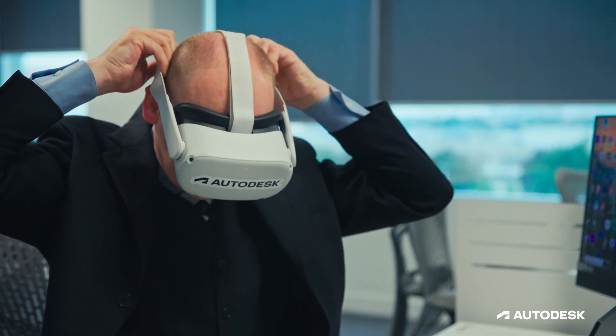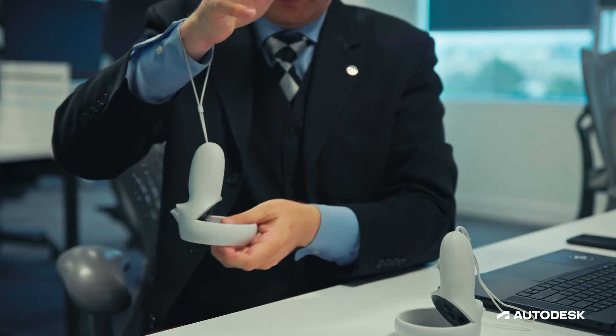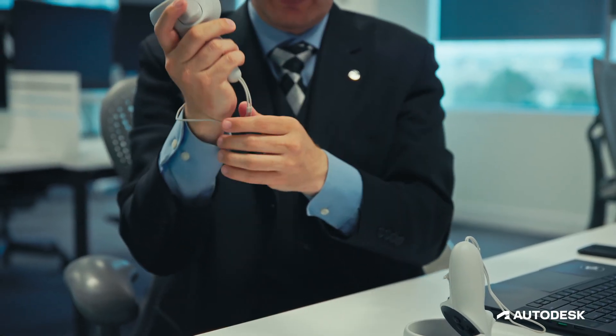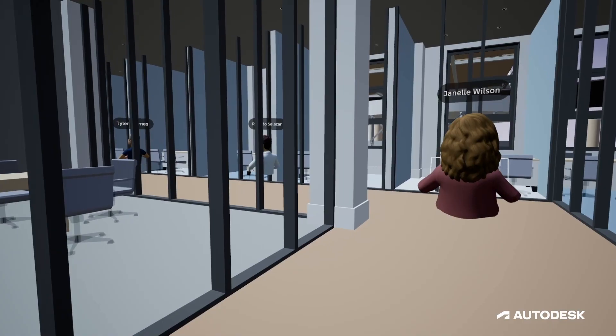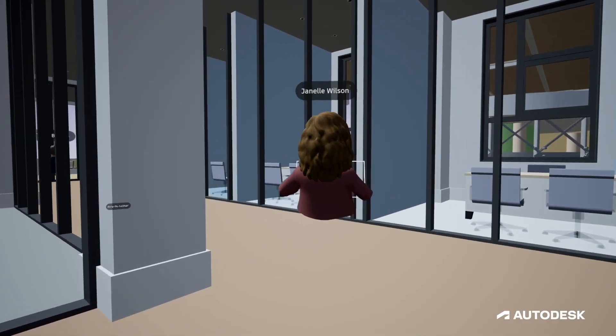You immediately see what's going on. We can spatially identify things very quickly, but also introduce our clients to what their designs look like, and they get a real appreciation for how much space there is and what a corridor looks like.